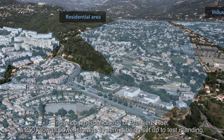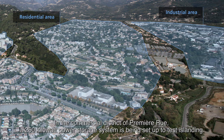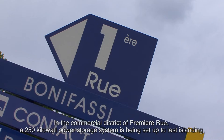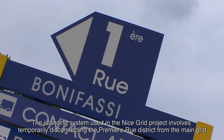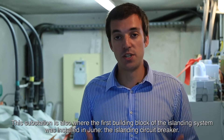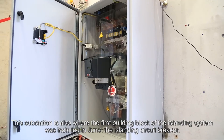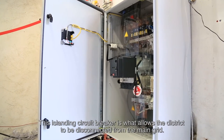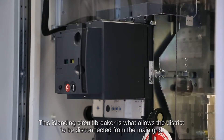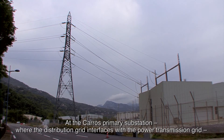In the commercial district of Première Rue, a 250-kilowatt storage system is being installed to test islanding. Islanding in the Nice Grid context means the temporary disconnection of the Première Rue district from the main grid, supplying it solely through photovoltaic plants and the storage system. The first islanding component — the islanding circuit breaker — was installed at this substation in June 2014. This breaker allows the district to be disconnected from the main grid.